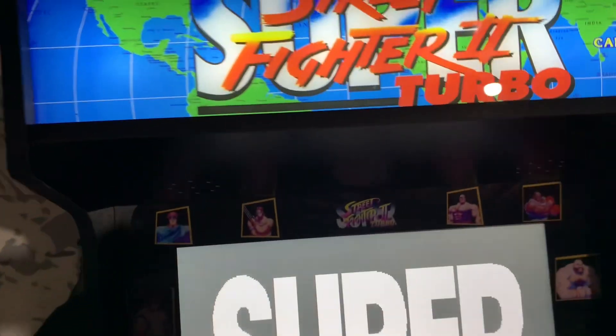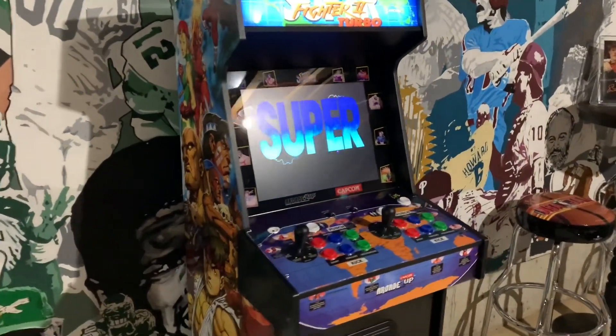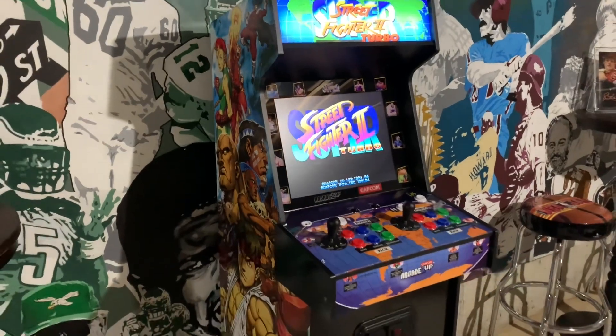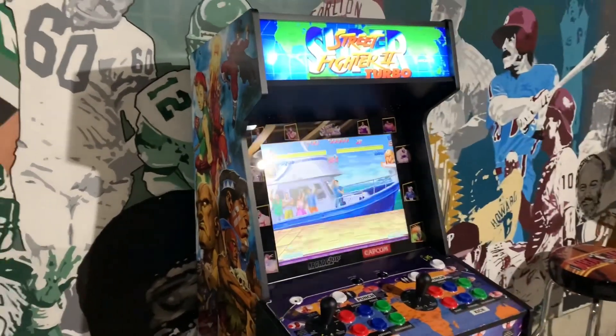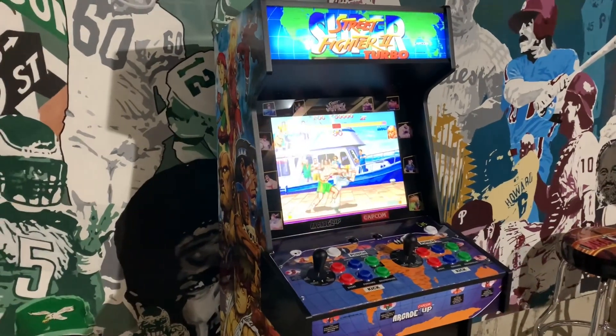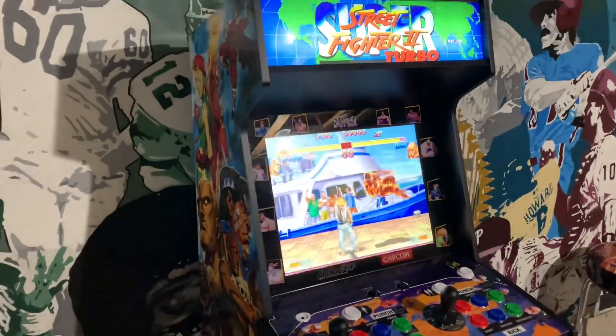You get that same artwork on the other side — just looks amazing. One of the other big features with this cabinet is the Wi-Fi online play for all 14 games, which is huge. This cabinet ranks in my top three Arcade1Up cabinets so far — big fan, especially at that $399 sale price. Let's take a look at some gameplay.